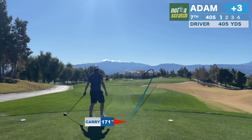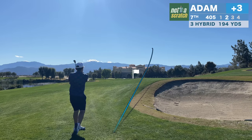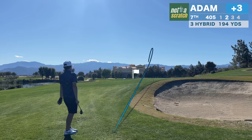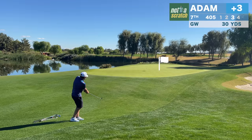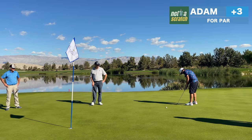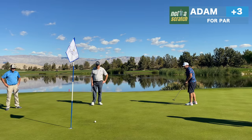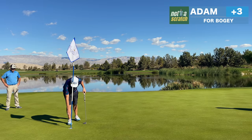We're getting close to putting the driver on timeout after this one, where I'm left with a long way home. With water up the left, I'm playing far away from the trouble — I might have been too conservative. It's another little bump and run, honed during my childhood playing pitch and putt. This is actually the toughest pin placement we've seen yet — the pin was right on a spine, and I'm okay with a two putt.